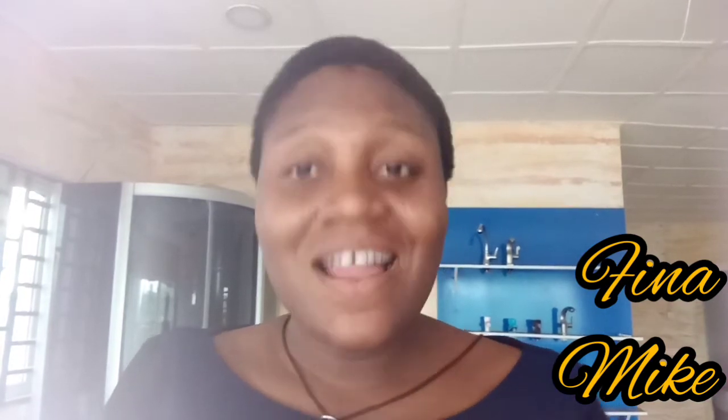Hi guys, good morning, good afternoon, and good evening — whichever one that is for you, please take it. Welcome back to my channel. It's the one and only girl Finn and Mike. Thank you so much for coming by again today. Happy new month guys. We thank God for seeing another new month, and we pray that He will see us through this year and even the years to come. In Jesus name. Thank you so much for coming.